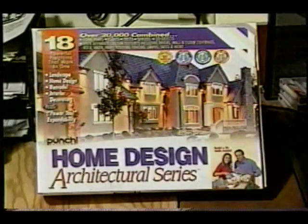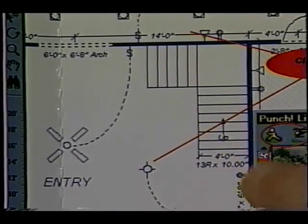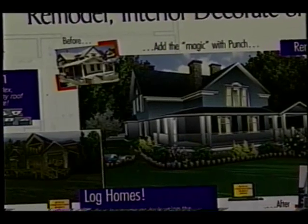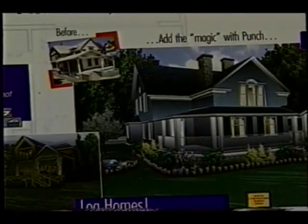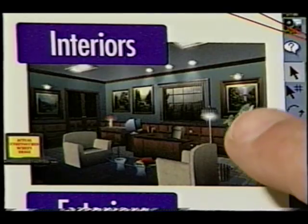It'll allow you to design a small garden shed all the way up to a mansion. It allows you to do complete blueprints. You can do remodeling jobs. It'll draw exterior elevations, interior elevations. It allows you to even look at the plan in three dimensions.